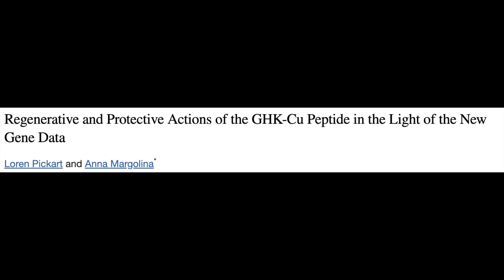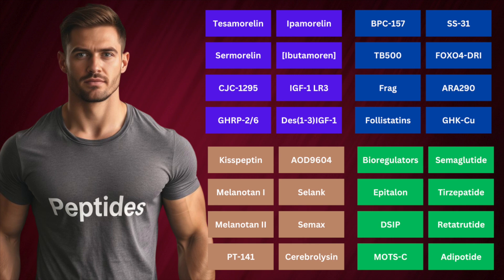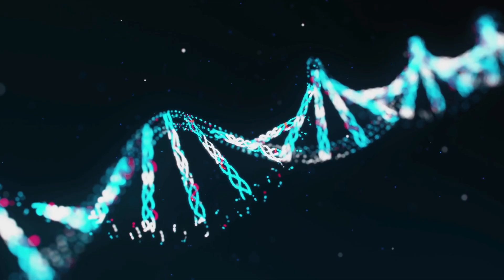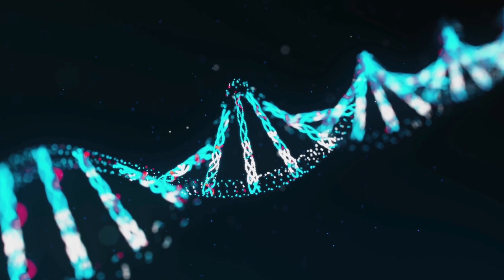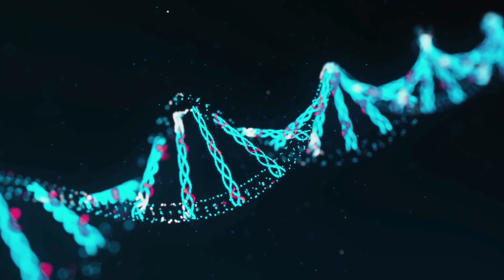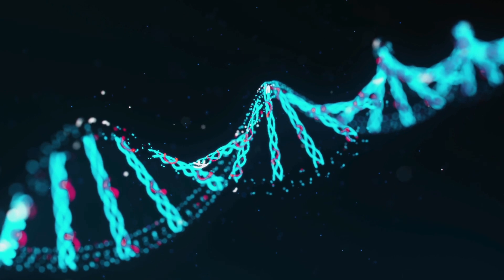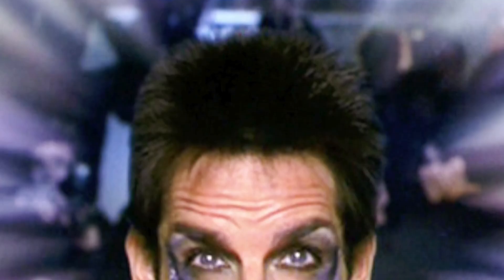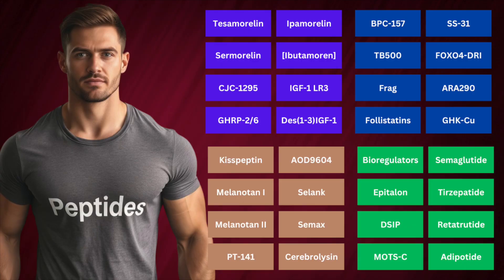GHK-Cu, or GHK-copper, is a naturally occurring tripeptide bound to copper extensively studied by Dr. Loren Pickart for its regenerative and anti-inflammatory properties. It's been linked to improvements in neuronal health, skin appearance, thickness and density. Of particular interest, GHK-Cu is considered a potential modulator of genetic expression, with promising implications for reversing aspects of aging and mitigating the effects of certain medical conditions — though at this point that's a promise and an important consideration for future research. Similarly, collagen peptides are used in different cosmetic agents to improve features of skin aging, being short chains of amino acids derived from collagen, a structural protein critical for maintaining skin elasticity, joint health, and connective tissue integrity.